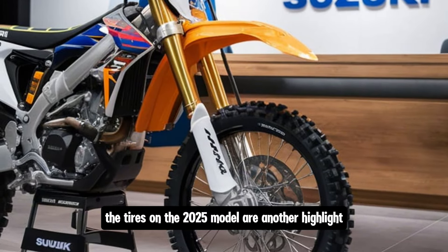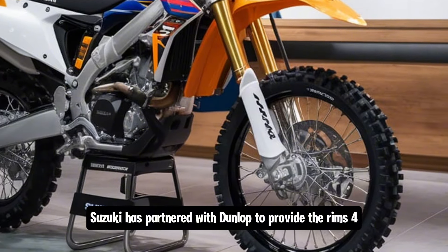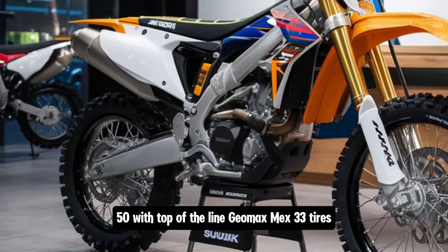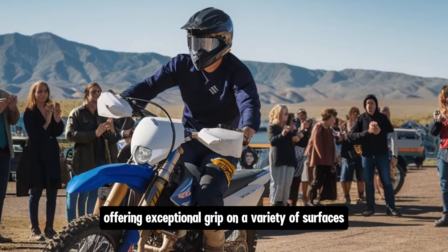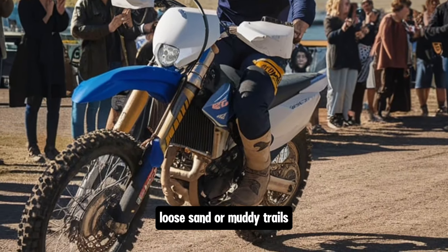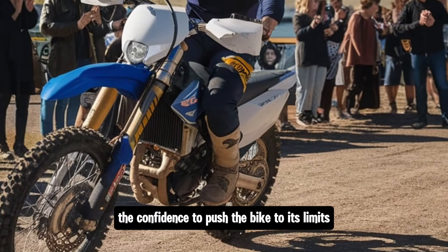The tyres on the 2025 model are another highlight. Suzuki has partnered with Dunlop to provide the RM-Z450 with top-of-the-line Geomax MX33 tyres. These tyres are specifically designed for motocross use, offering exceptional grip on a variety of surfaces — whether you're riding on hard-packed dirt, loose sand or muddy trails, the MX33 tyres give you the confidence to push the bike to its limits.